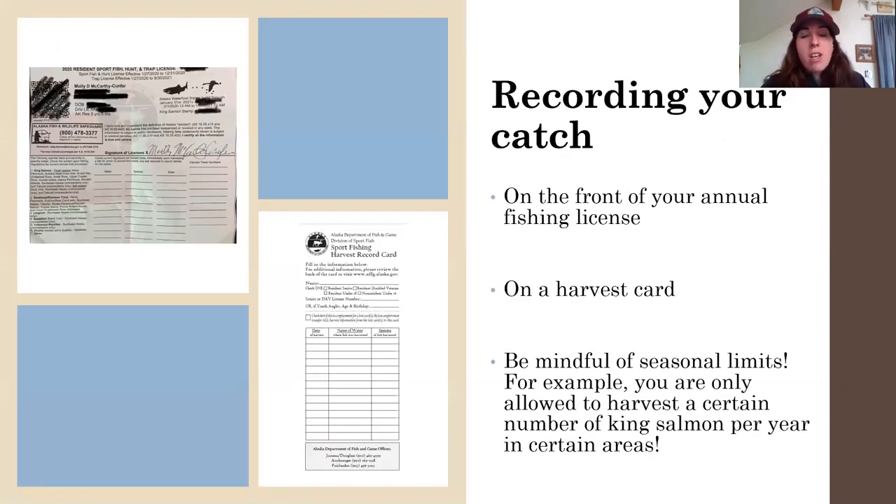When recording your catch, you can record it on the front of your annual fishing license. It says water, species, and date — so you want to have a pen with you in your fishing bag or tackle box. If you didn't have to purchase a king stamp, you still should have the sport fishing harvest record card, which you can download off of the Fish and Game website, and you are still required to record your king salmon harvest. Even if you don't have to buy a stamp, you still need to do this — because if a trooper sees you catch a king salmon and asks to see your harvest card, saying 'I have a permanent license' is not going to help you.